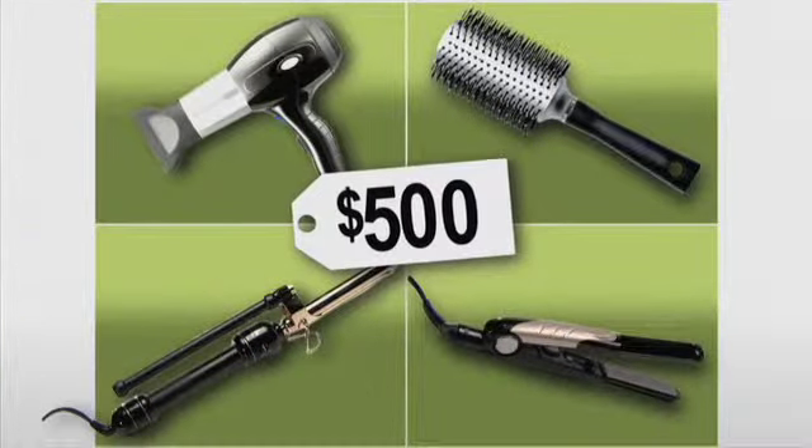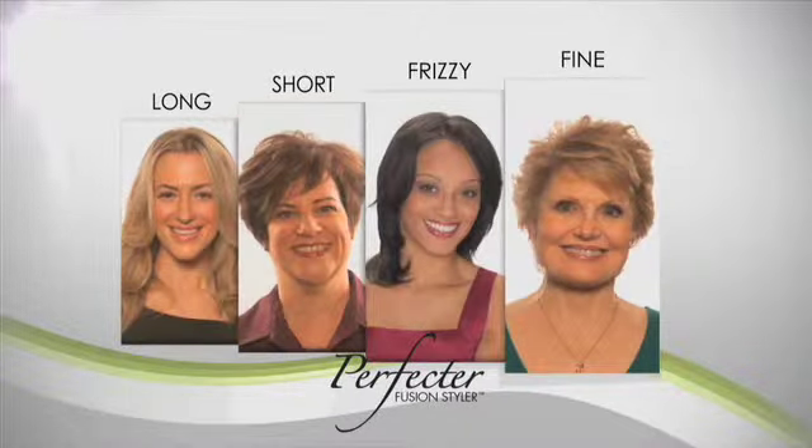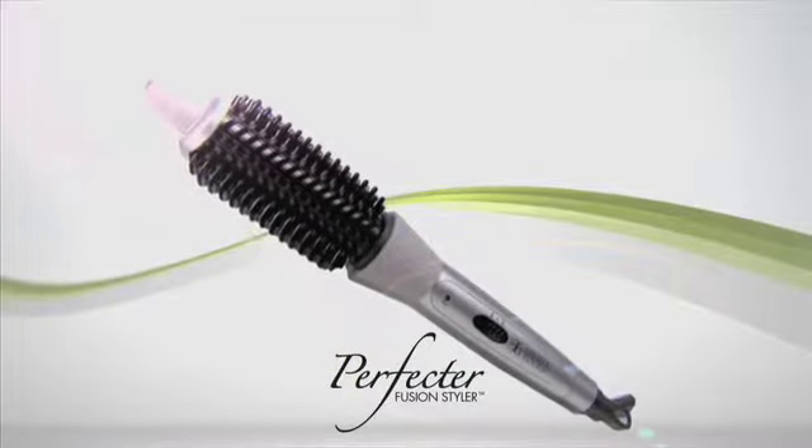The Perfecta has replaced a curling iron, a straightener, a round brush. Why spend up to $500 on salon quality tools? The Perfecta works on every hair type and gives you the same results with just one multi-styling tool.